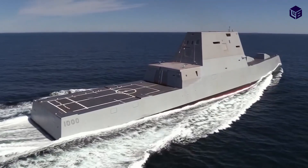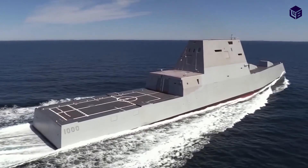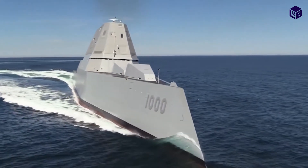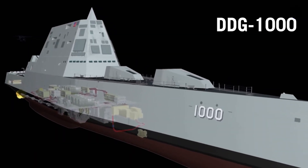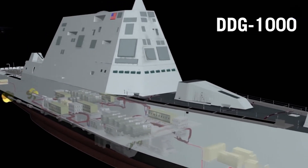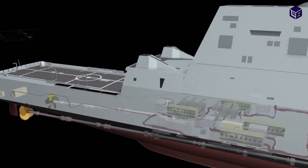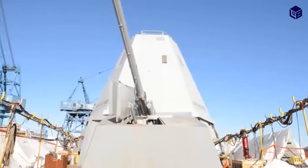Zumwalt Class Destroyers are made up of three U.S. guided missile destroyers. They were designed as multi-mission stealth ships with a focus on land attacks. The first role is to provide naval gunfire support, and the second is to provide anti-aircraft protection. As such, they're built around two advanced gun systems and a unique long-range land attack projectile.